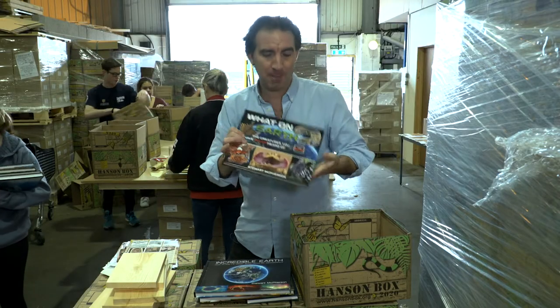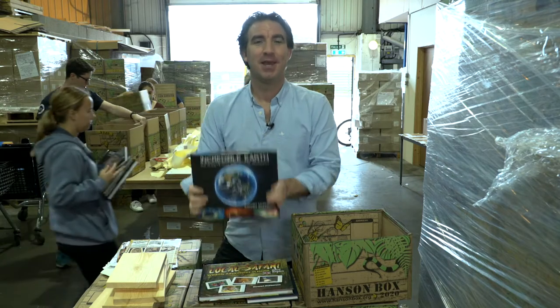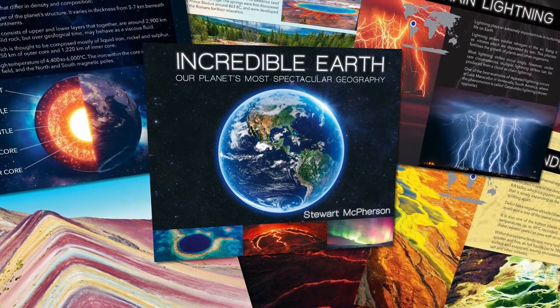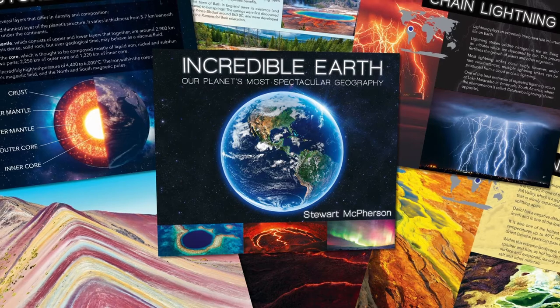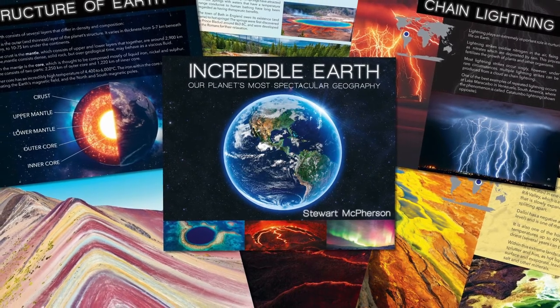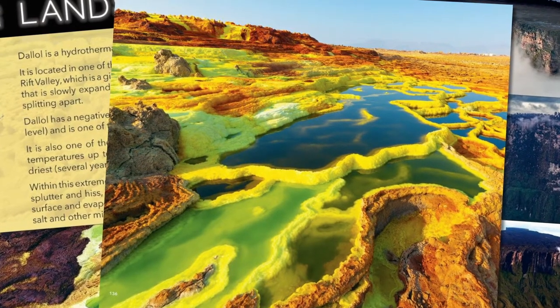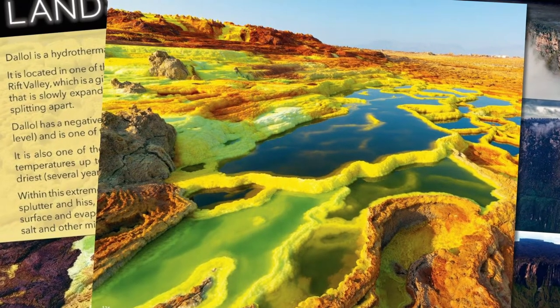The next book is called Incredible Earth: The World's Most Spectacular Geography. The idea here is to show the planet's most amazing landscapes and phenomena to make geography classrooms really exciting, from volcanoes to landscapes of sulfur, to salt fields, to the rainbow mountains, and countless other incredible parts of our world.